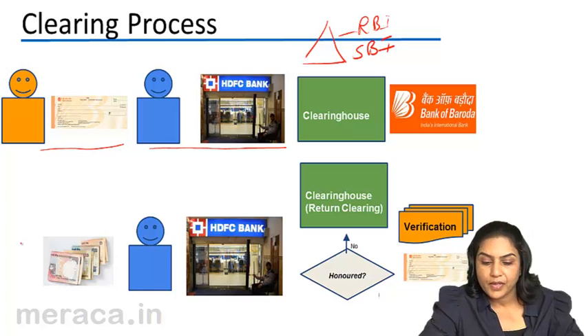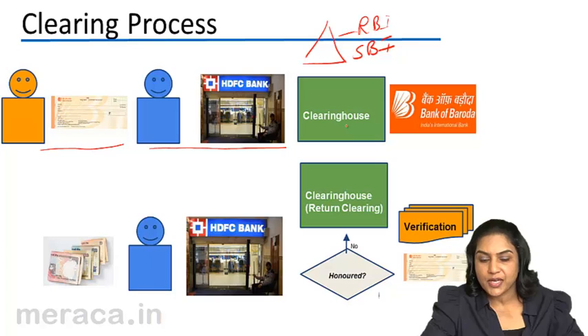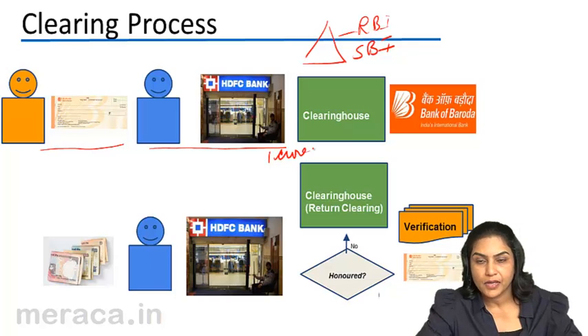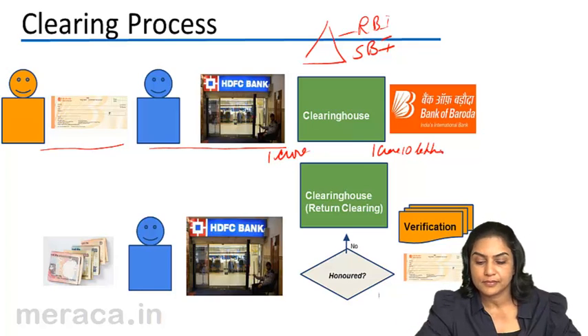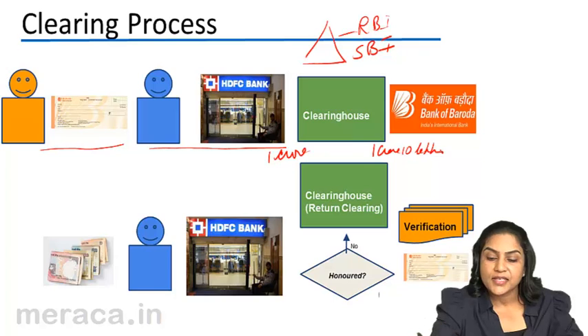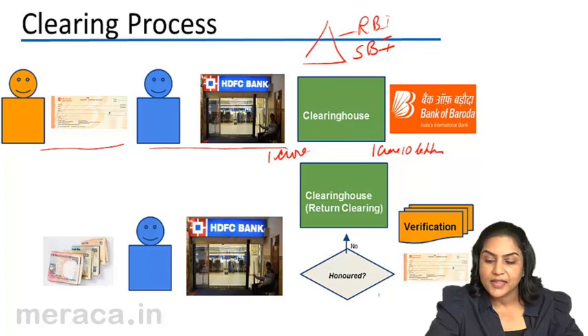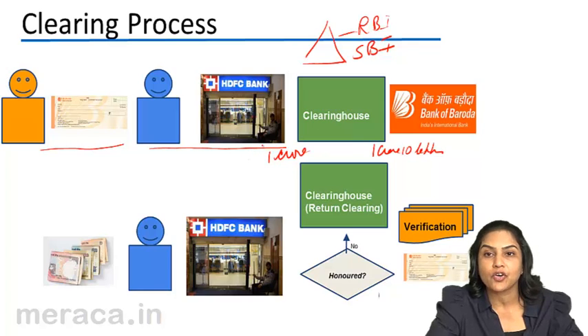Let us assume HDFC comes to the clearinghouse with 2,000 cheques drawn on BoB with an amount of 1 crore. Similarly, BoB comes to the clearinghouse with 1,800 cheques with a sum total of 1 crore 10 lakhs. These are handed over to the clearinghouse, and the effect is that BoB needs to pay HDFC 1 crore and HDFC has to pay BoB 1 crore 10 lakhs.